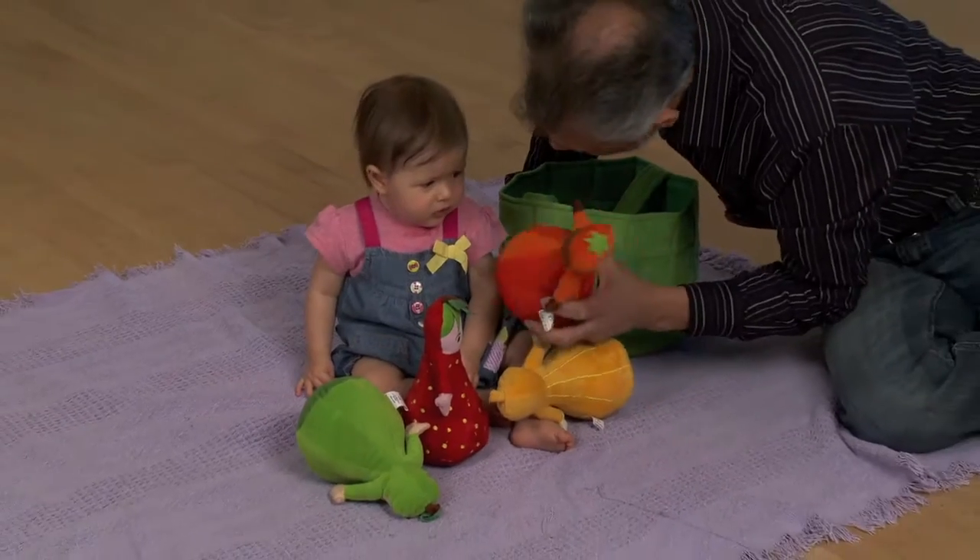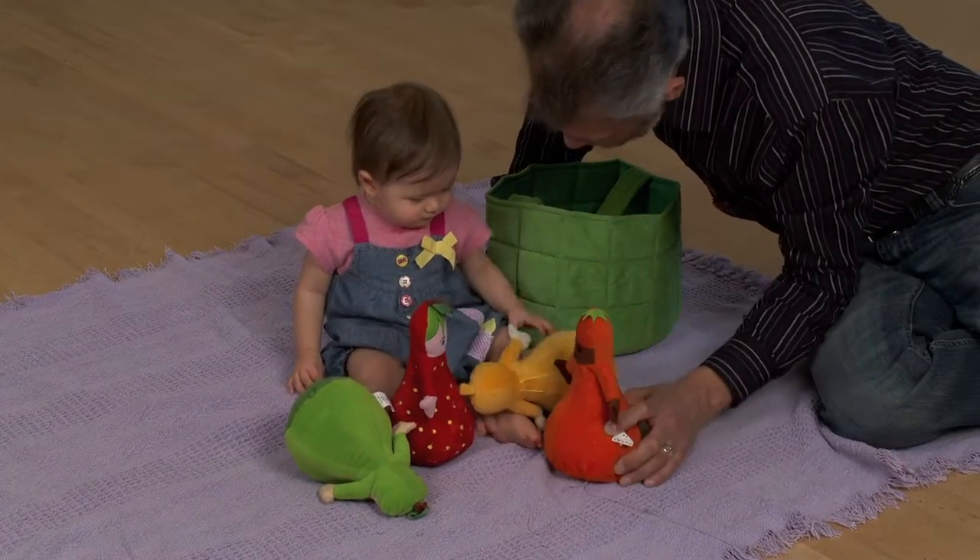Children will love playing with each of these. They'll take them around and make different stories up with them, use them in different scenarios. They appeal to all ages — from birth, toddlers, younger children and older children. All will enjoy playing and carrying around their special basket of friends.